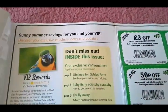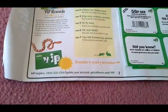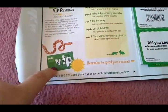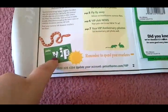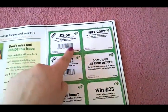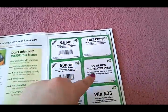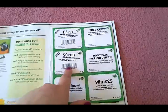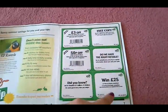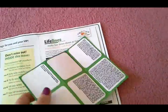So if you want to pause this and read it, you can. Just going to go through. And that's what the VIP pet card looks like — except there's a name here. And then there's £3 off, a free copy of the VIP magazine, 'Do we have the right details?', 50p off, 'Did you know...', and win £25.